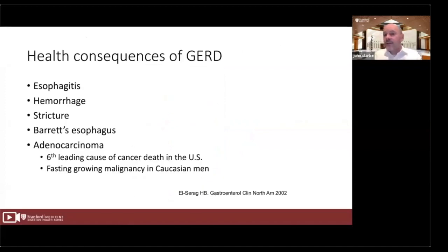In addition to symptoms, reflux can also be associated with health consequences. We worry about damage within the lining of the esophagus — referred to as esophagitis — hemorrhage or bleeding, strictures, and Barrett's esophagus, where the lining of the esophagus becomes injured and heals looking like a different type of tissue, which carries a risk of cancer. Currently, esophageal adenocarcinoma is the sixth leading cause of cancer death in the US and the fastest growing cancer in white men past the age of 50.